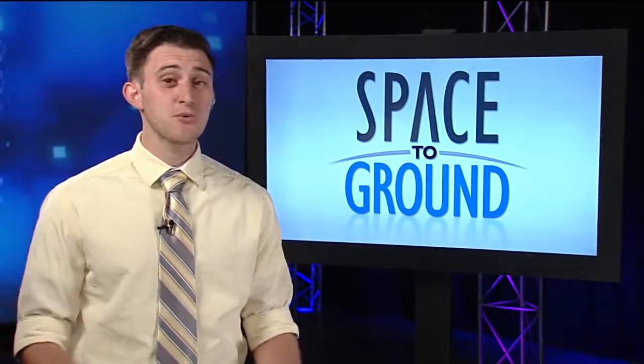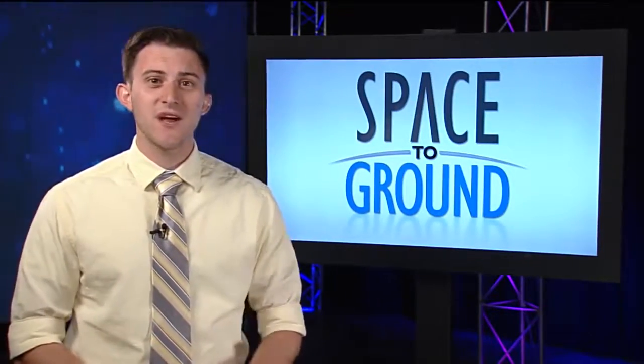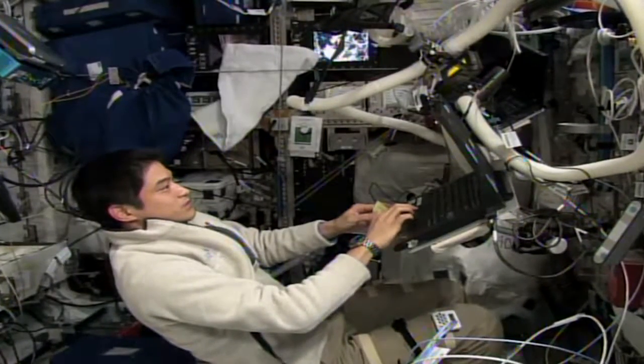It takes a lot of energy every day to be an astronaut, performing complex science experiments and maintenance tasks, working out two and a half hours all while on a packed timeline. One study is making sure astronauts have the energy needed to do it all. Takuya Onishi completed the 11-day experiment called Energy this past Sunday.